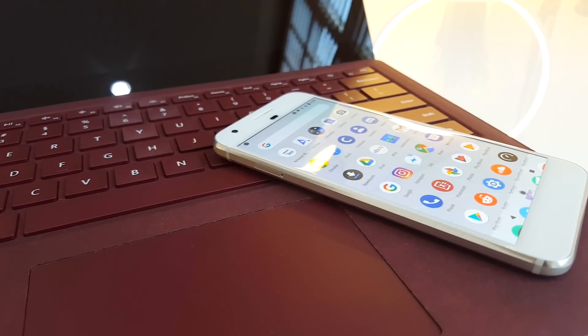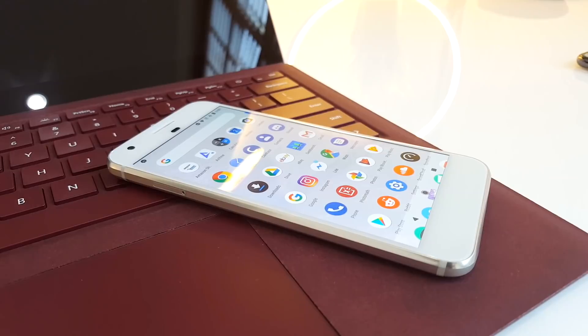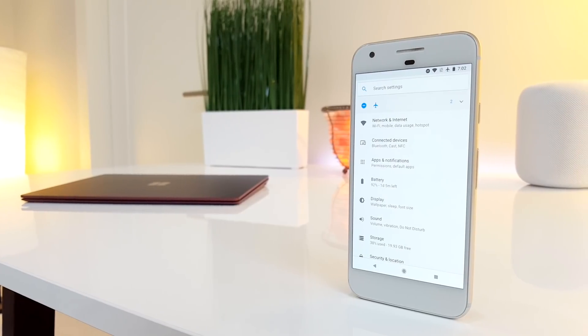The screen gets bright, it's colorful, it's sharp and detailed, and there's not much to complain about outside of those giant bezels. They're actually the same size as the Pixel 2, but the rounded corners make them seem a lot smaller.